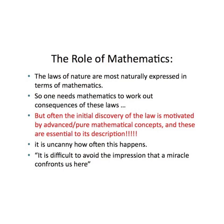But then, lo and behold, 10, 20, 50 years later, a physicist comes along and finds these are exactly the tools needed to describe the real world. So this is Wigner's point, and his point is that it's absolutely uncanny how often this happens. So what's the relationship between mathematics inventing games and physicists discovering the laws of nature?